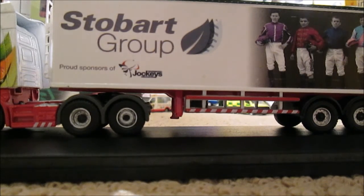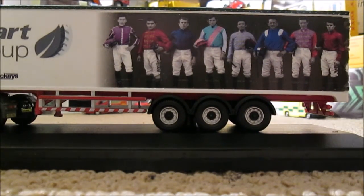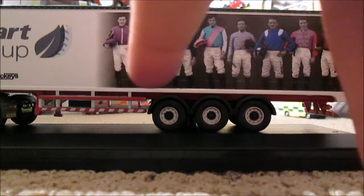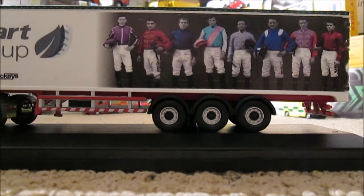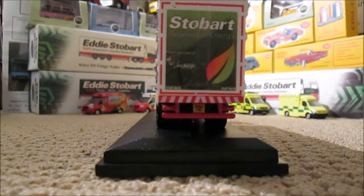Moving down the trailer, we have a lineup of eight jockeys — all of them champions. Underneath each one in very small, fine white print, it does tell you the names of all the jockeys.